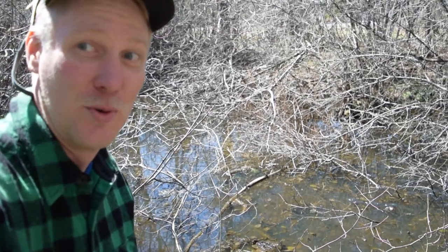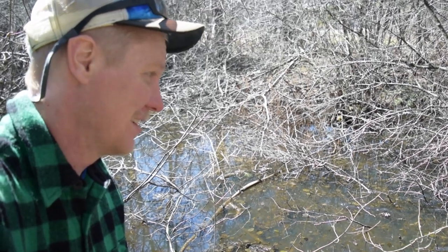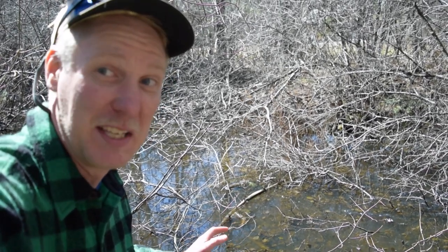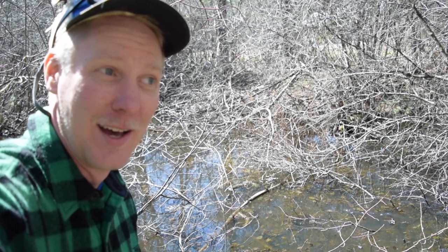We for sure have some vernal pool magic happening right here, folks. This little section is just full of eggs, and they're piling up in little piles. I'm guessing they're swarming on the female about to lay eggs, trying to get their genetics into the next round of genes.